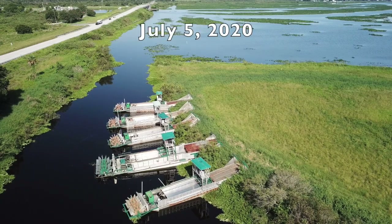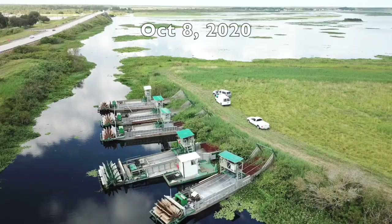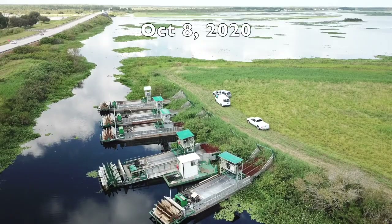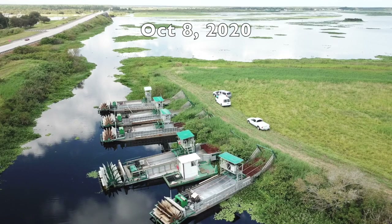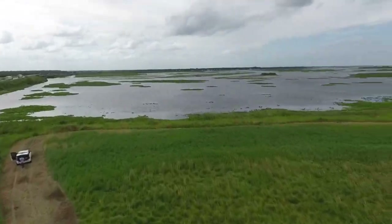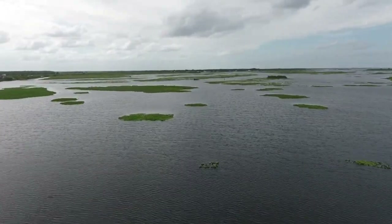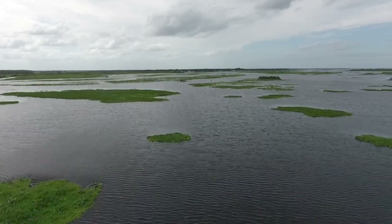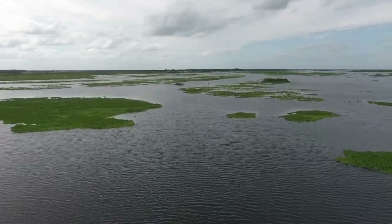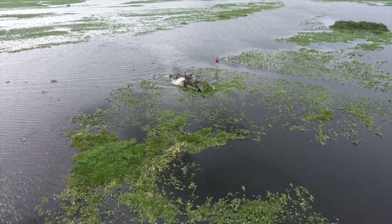Three months ago, I showed you five mechanical harvesters in Lake Kissimmee that had not moved since March. These boats belong to Texas Aquatics and are state-of-the-art harvesting machines. While these boats were sitting for seven months, the South Florida Water Management District and the FWC hired Weed Busters, which is another contractor, to remove hyacinths just a stone's throw away from these harvesters.